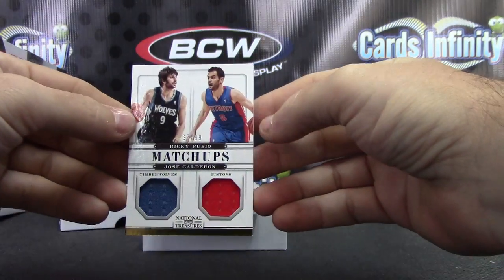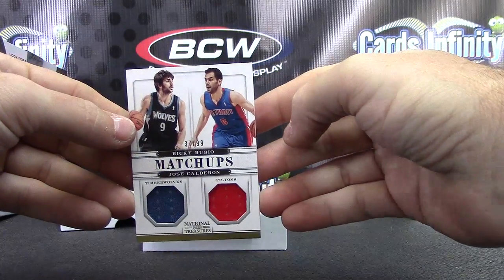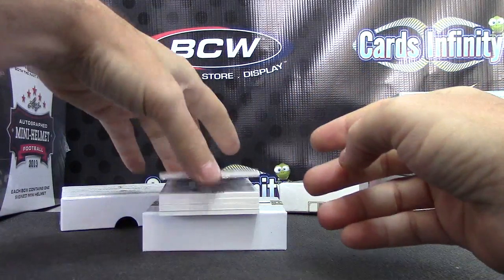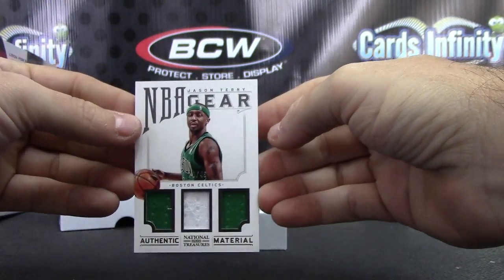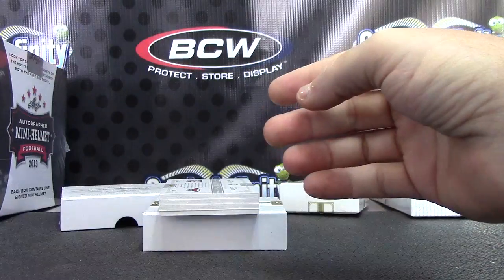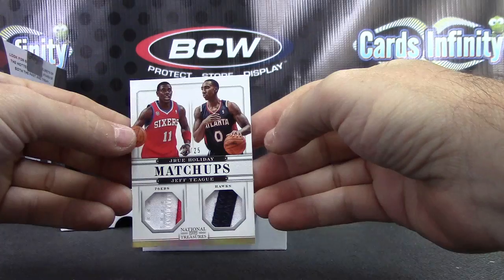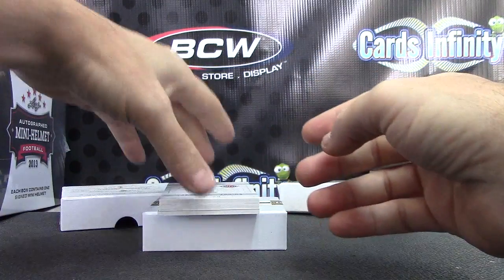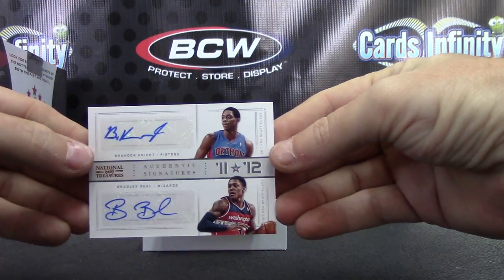Ricky Rubio and Jose Calderon. Number 299 dual jersey. Jason Terry triple jersey number 249. Dual patch: Jeff Teague and Jrue Holiday — that one's to 25. Dual autograph: Brandon Knight and Bradley Beal.